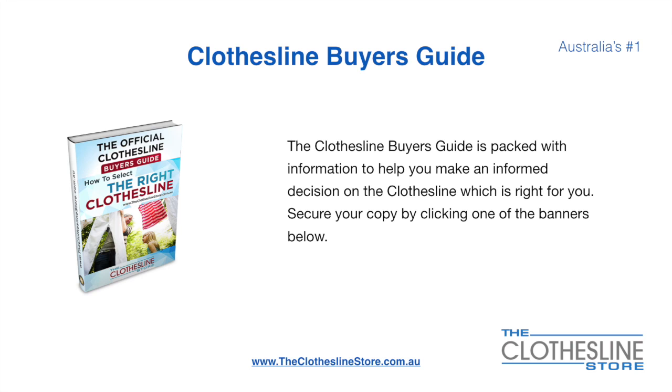If you're not sure what product to buy, the Clothesline Buyer's Guide is jam-packed with information to help you make an informed decision on the clothesline that is right for you. You can secure your copy by clicking any one of the banners on the Clothesline Store.